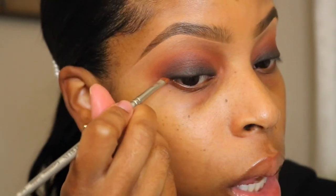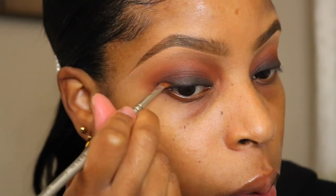Now I'm going to use a small angle brush with the black eyeshadow and I'm just going to flick out a little bit of a wing.